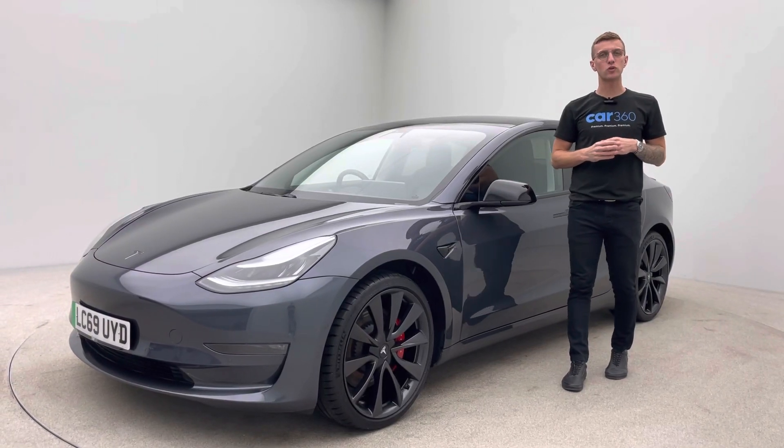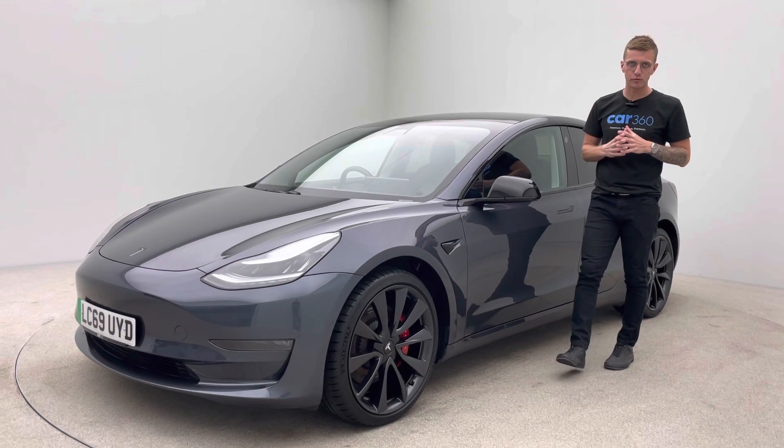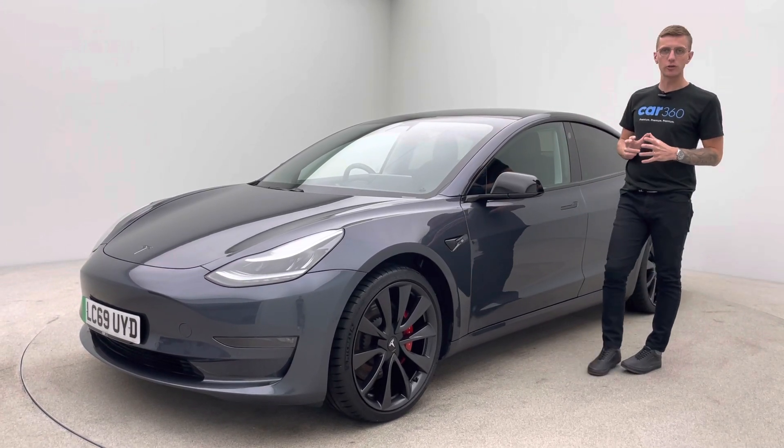Hello and welcome to Car360. My name's Ross. This is our 69 plate, 49,000 mile Tesla Model 3 Performance and it has been fully de-chromed.